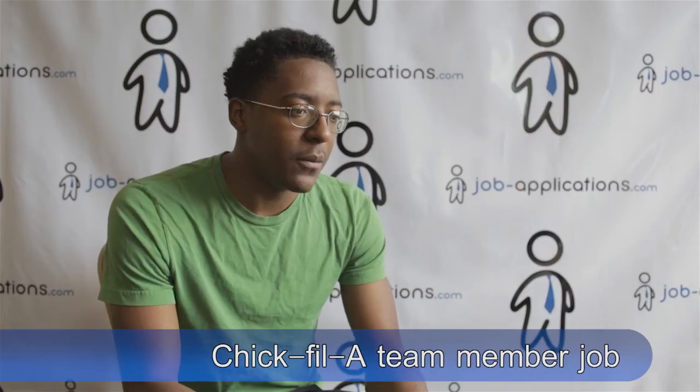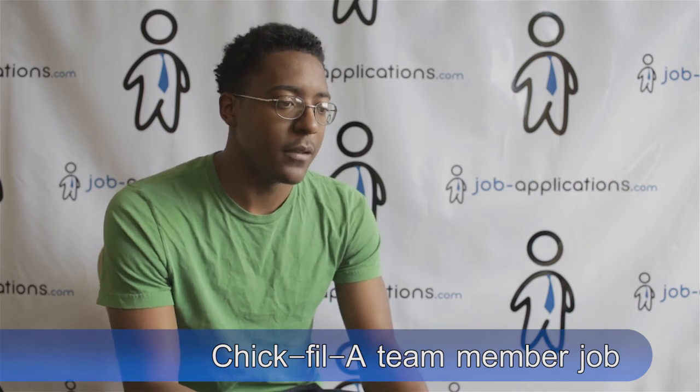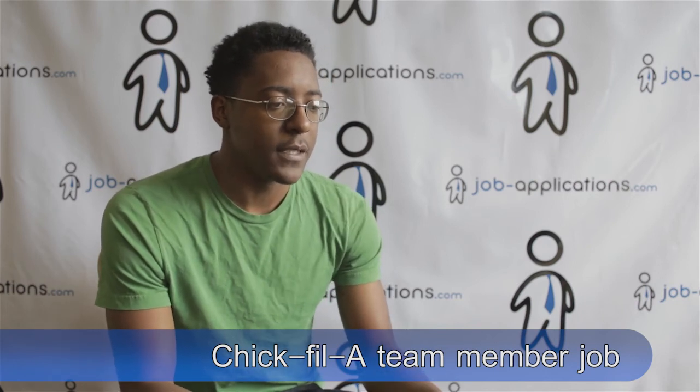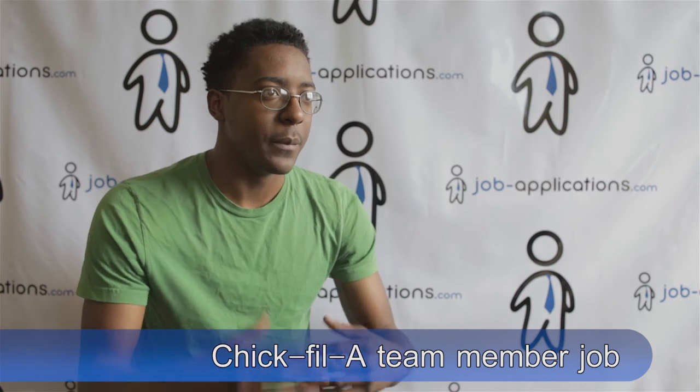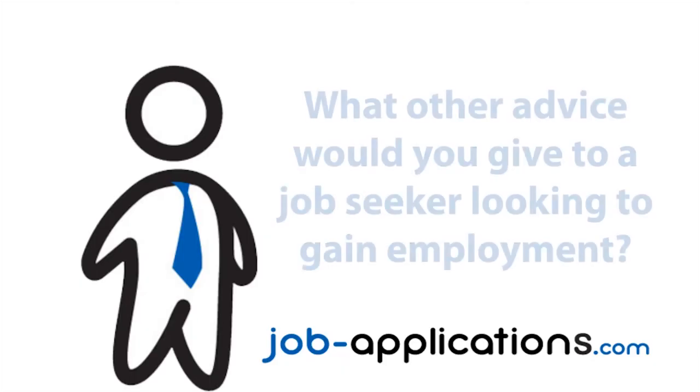What set you apart from other candidates? The fact that I came to them confident in what I wanted to do. I had a plan of where I want to go in life, and I saw this job as a stepping stone to building myself up. They want to help me in that process.